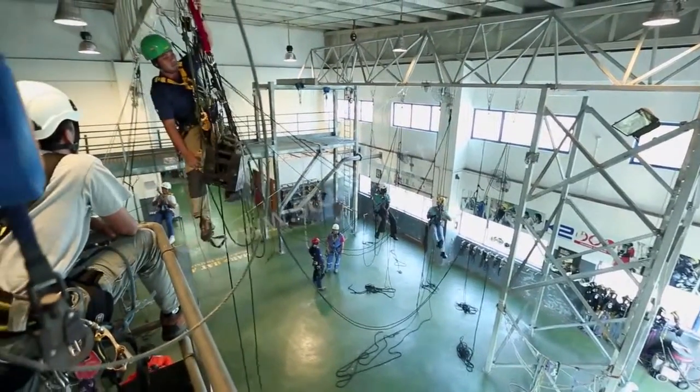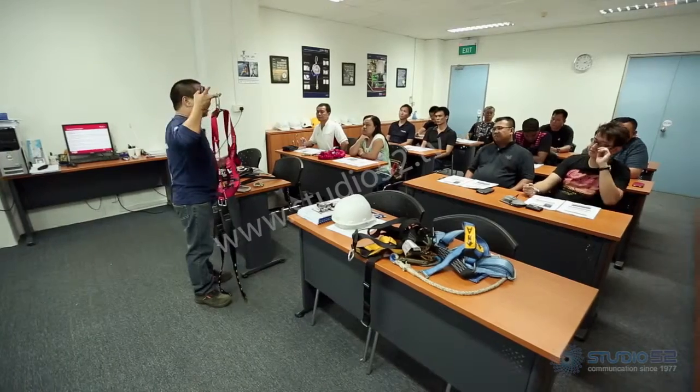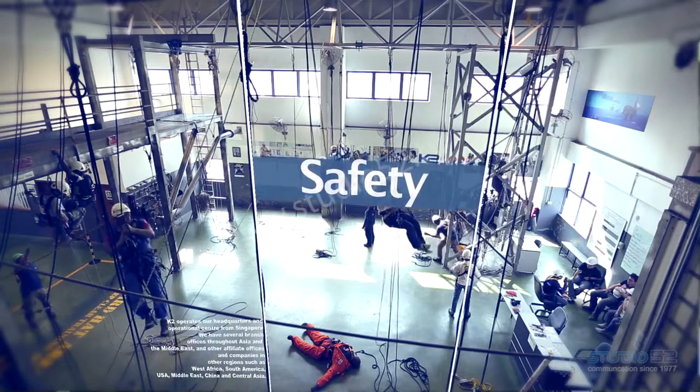Our satellite training centers are manned by multilingual safety trainers to strengthen our global reach for safety, committing our services to our industrial clients and empowering the oil and gas industry through safety and quality.